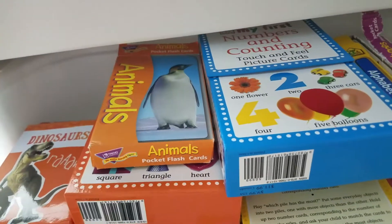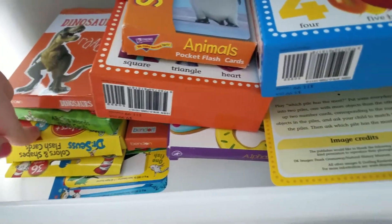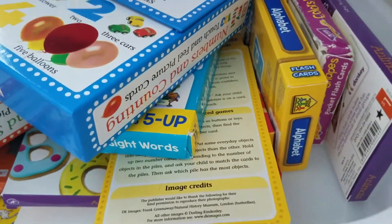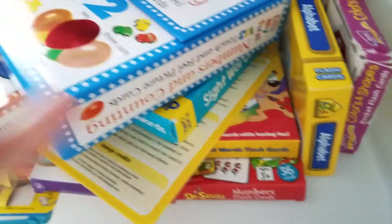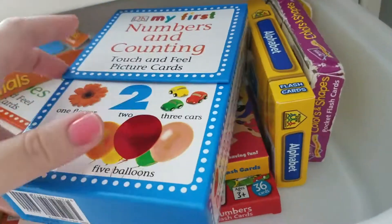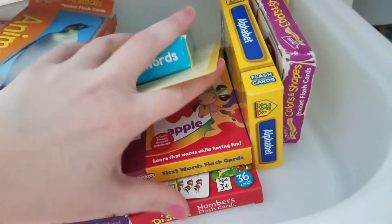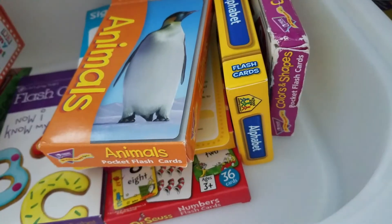We always work on flashcards, and anytime I see flashcards at the dollar bin at Target or Dollar Tree that I don't have, I get them. If you do the same flashcards every day, they will get very, very bored. Today we're going to work on some animal ones and some numbers. I have all kinds of different flashcards because they get bored very easily.